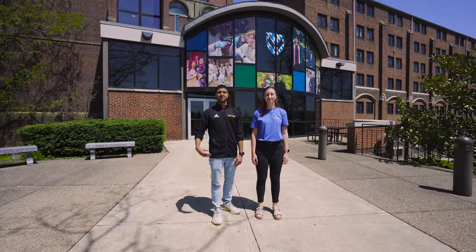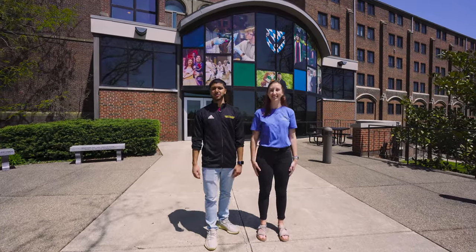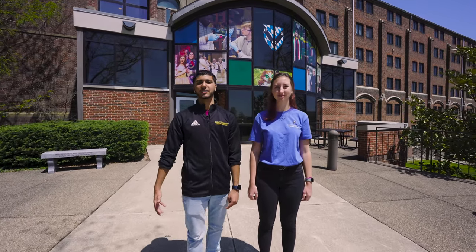Hi, welcome to St. Vincent College. I'm David, this is Allison, and today we'll be taking you on a beautiful campus tour of our college in the Laurel Highlands of Pennsylvania.